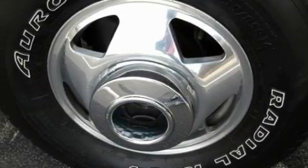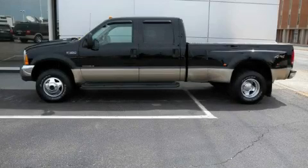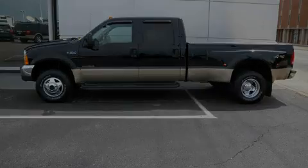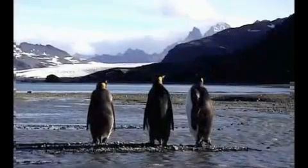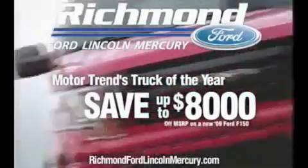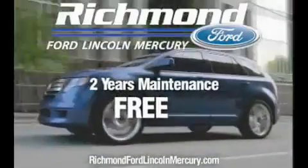Contact us today and schedule your opportunity to see this truck in person. Waiting for the right moment to buy a new vehicle? Well, your wait is over. Purchase the all-new F-150 and get discounts up to $8,000, plus two years of maintenance absolutely free.